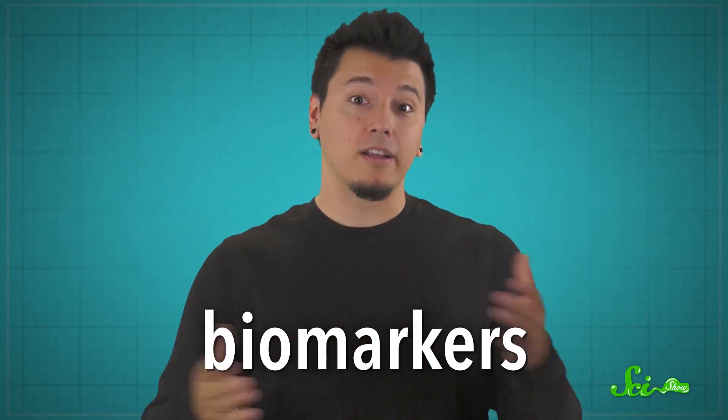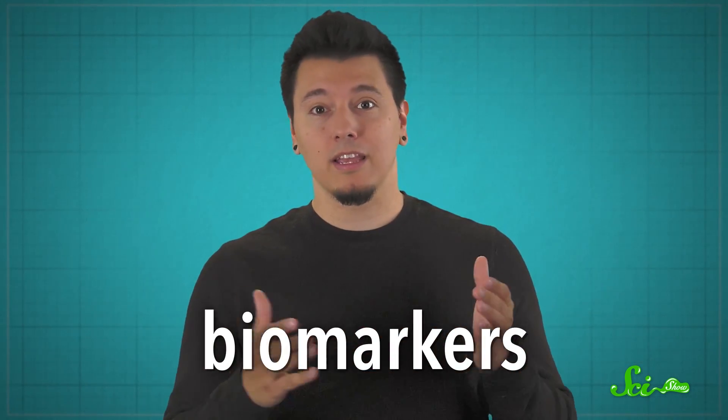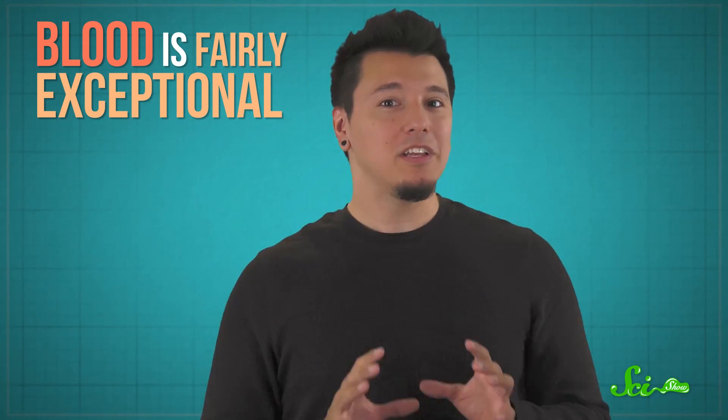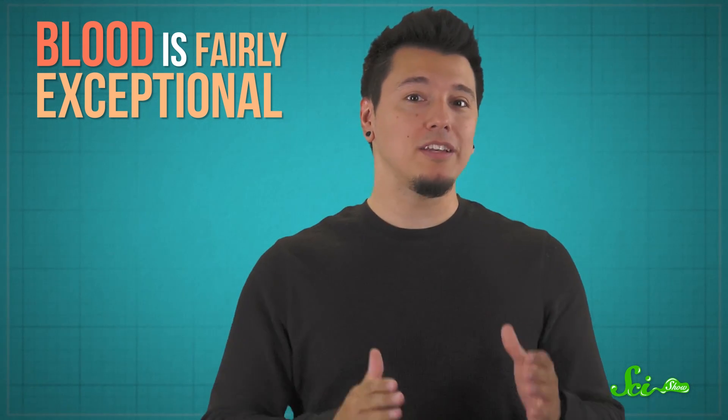It usually isn't possible to simply glance at a sick person and instantly know exactly what disease they have. In order to diagnose diseases and assess risks, doctors often rely on biomarkers — a broad category that basically represents anything they can measure to learn something about your health. One of the easiest things to collect and measure is blood. But blood is fairly exceptional in that it doesn't only tell you about blood-related diseases — it can reveal information about everything from your brain to your unborn fetus. Here are five things your blood can tell you about your health that you might not expect.